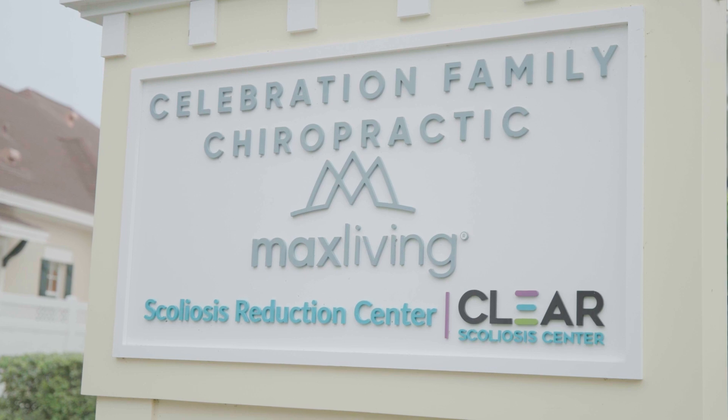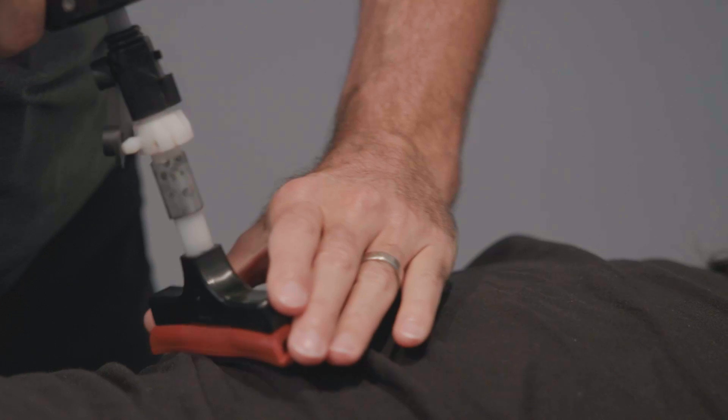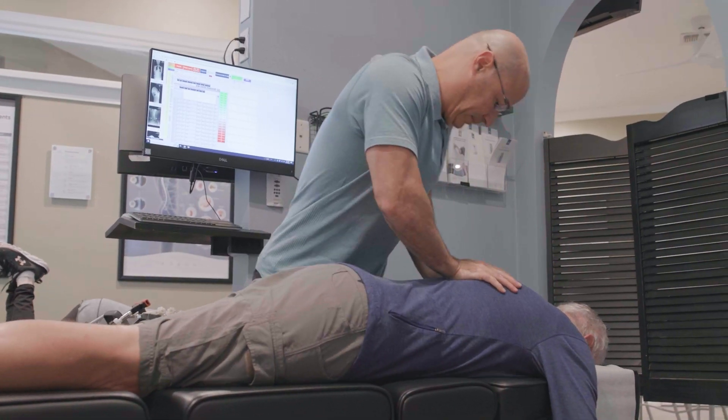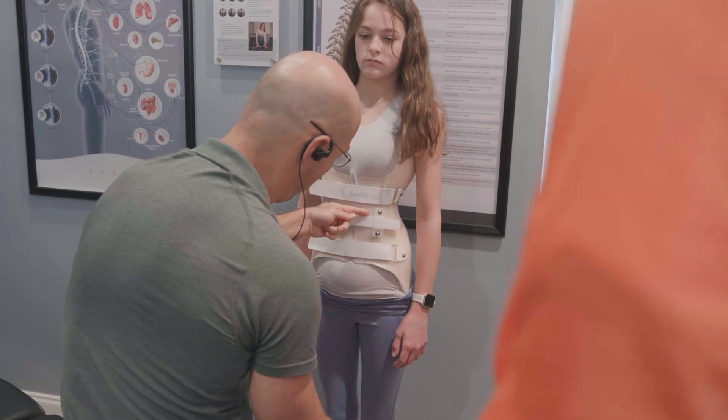Conservative or non-surgical options include scoliosis-specific chiropractic care, combined with scoliosis-specific therapy, scoliosis-specific exercises, corrective bracing, scoliosis rehabilitation, and home therapy. These are normally combined to provide not only stabilization of the scoliosis but a reduction. Every degree of scoliosis reduction prevents more progression and also provides more health and function to the spine in the long run.